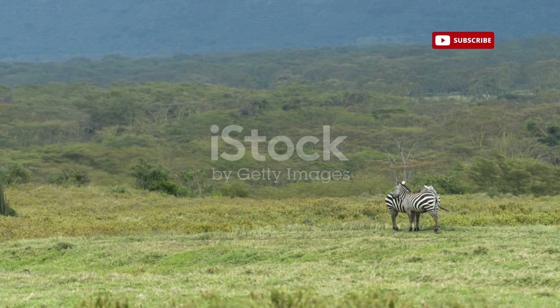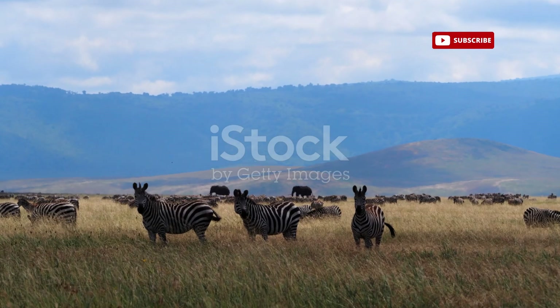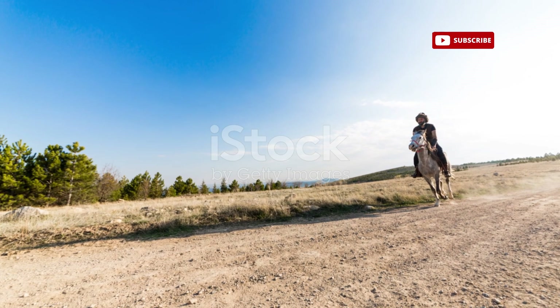Despite their differences, zebras and horses share a remarkable ability to adapt to their respective environments. Zebras thrive in the savannas and grasslands of Africa, while horses have colonized a wide range of habitats, from deserts to mountains.